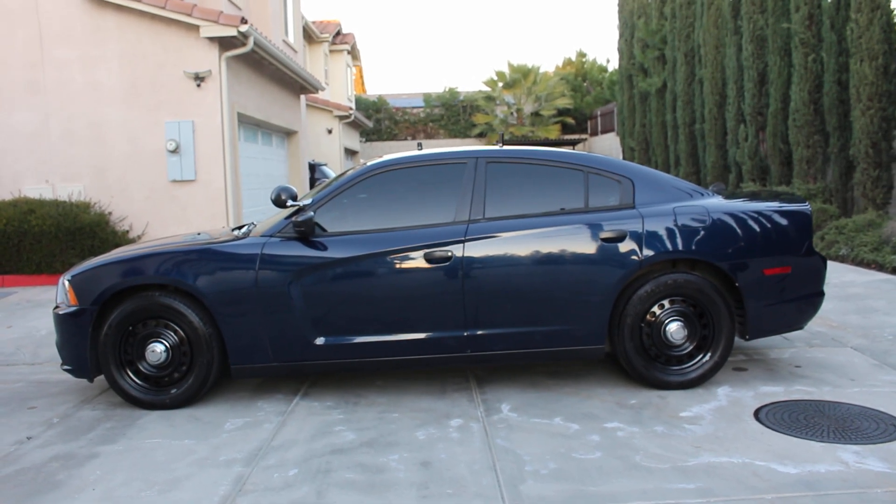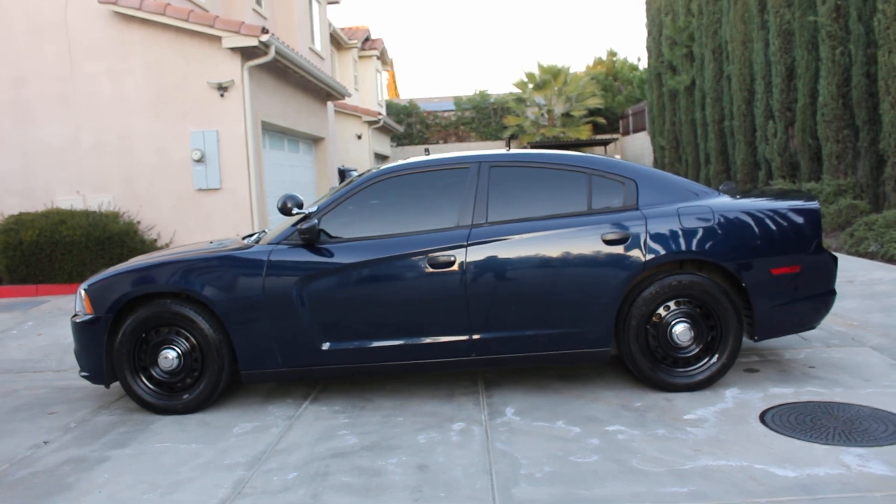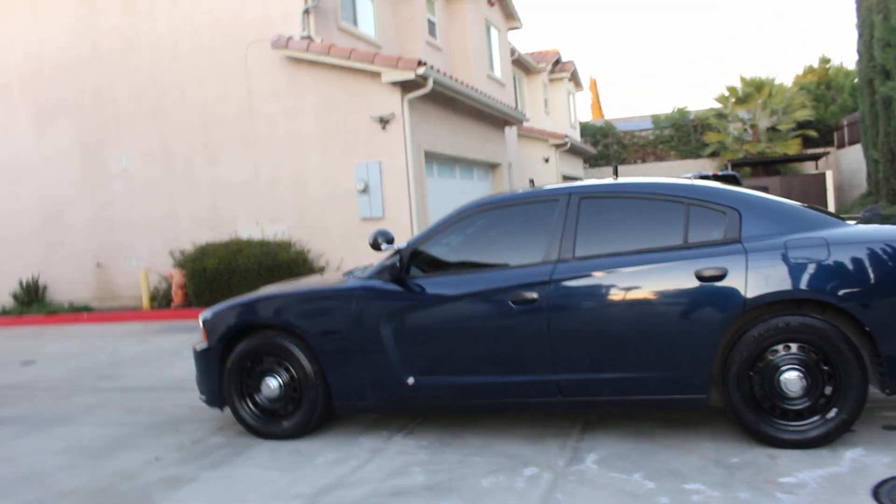Vehicle does have fresh new window tint all around. That's going to be a medium shade — not too dark, not too light. Perfect color combination for this unit.